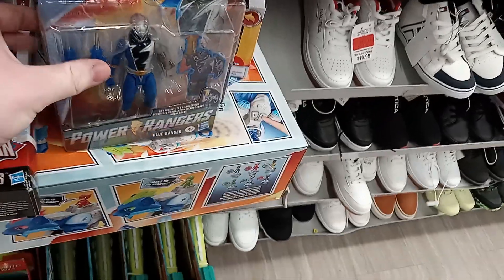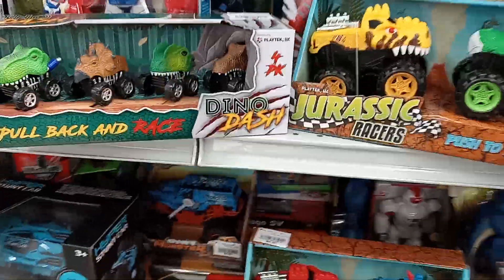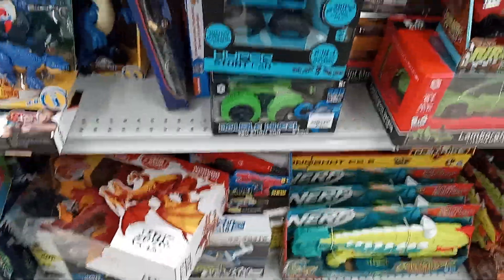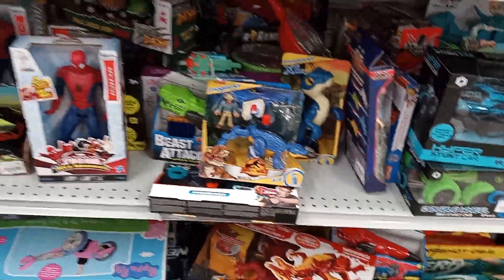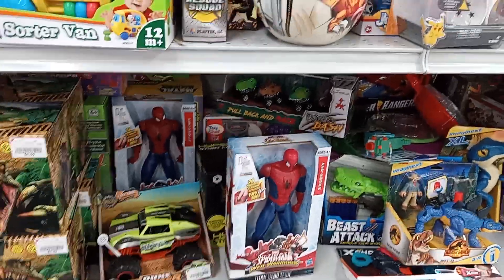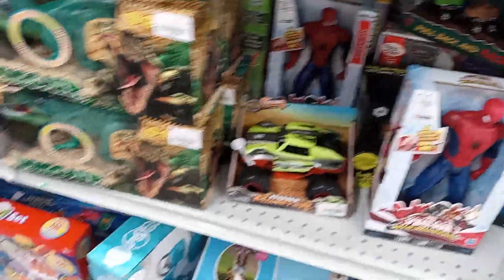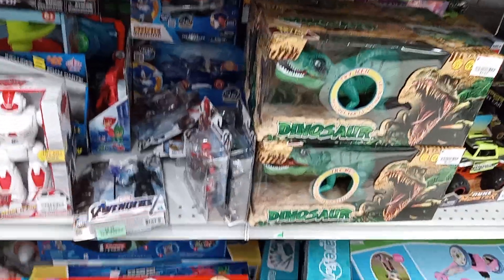Starting off the day with some Power Rangers — we got the Blue Ranger and the Red Ranger. We also have some dinosaurs, Transformers, dino eggs. Really cool, very awesome stuff. Got Spider-Man, Sonic — we got Sonic back there. Really nice.